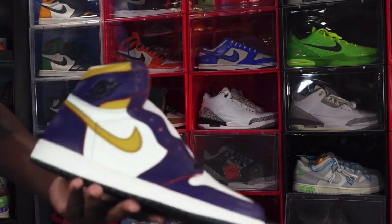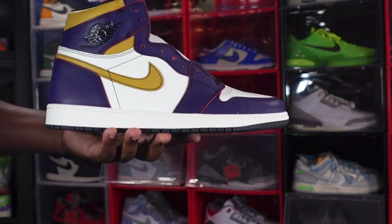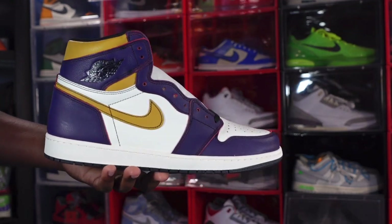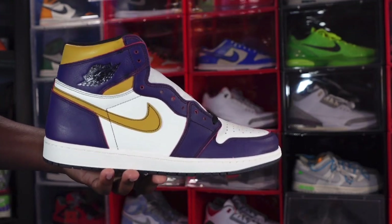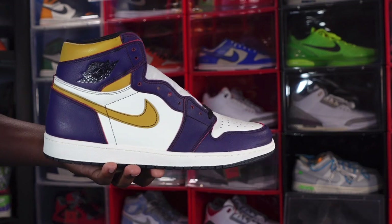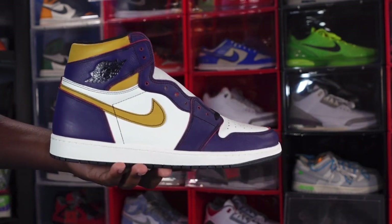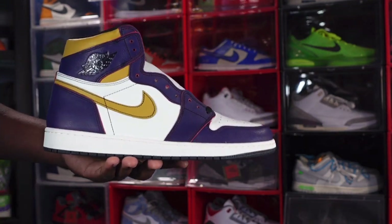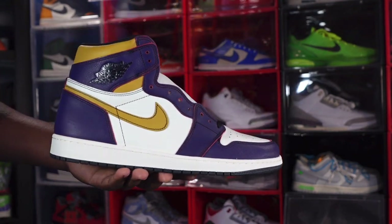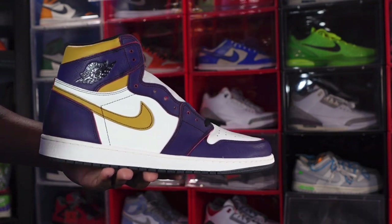This sneaker is called LA to Chicago because it resembles the rivalry back in the early nineties between the Lakers and the Chicago Bulls — Magic Johnson and Michael Jordan. They had an epic battle in the NBA Finals where Michael Jordan finally broke through and captured his first NBA title against Magic Johnson. The purple and gold resembles the Lakers, but it rubs away and underneath is red and black, which resembles the Chicago Bulls.